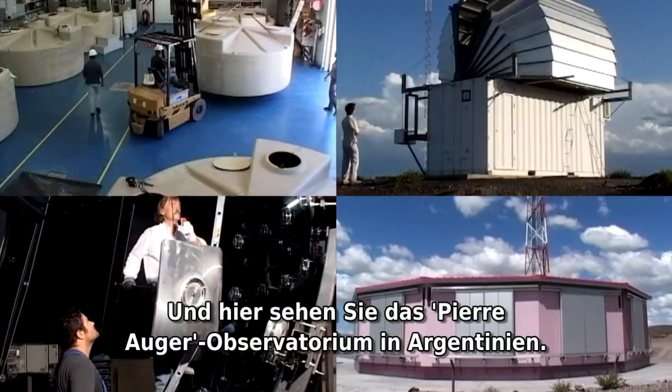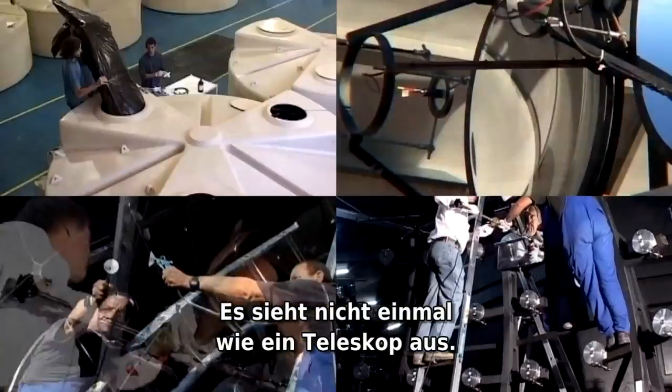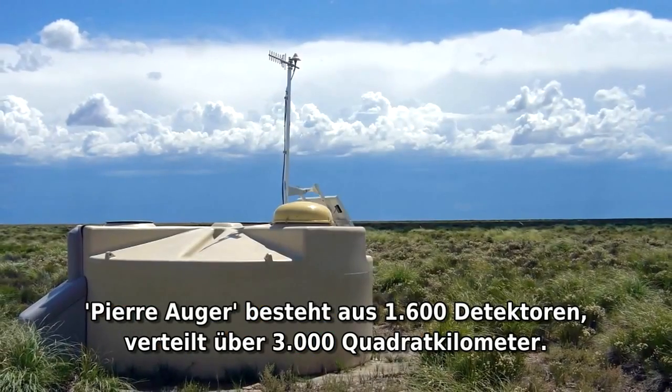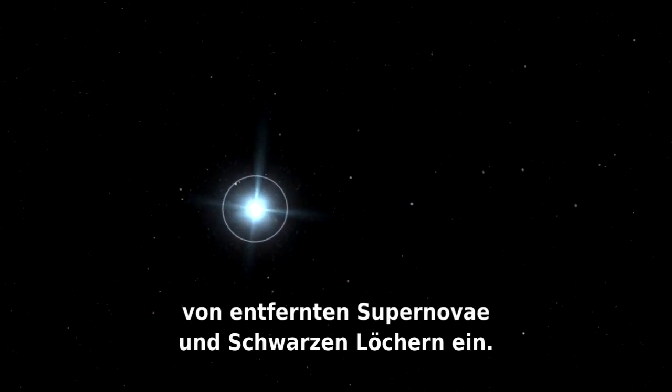And here's the Pierre Auger Observatory in Argentina. It doesn't even look like a telescope. Pierre Auger consists of 1,600 detectors spread over 3,000 square kilometers. They catch the particle fallout of cosmic rays from distant supernovas and black holes.